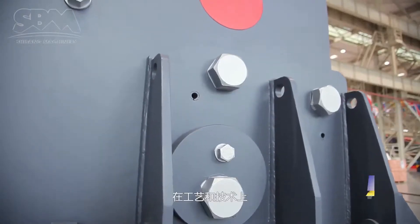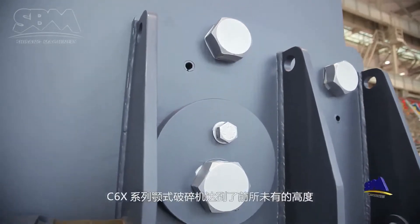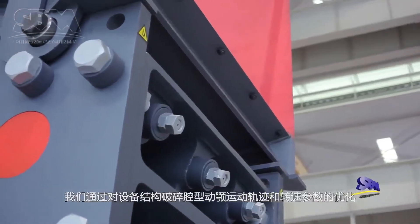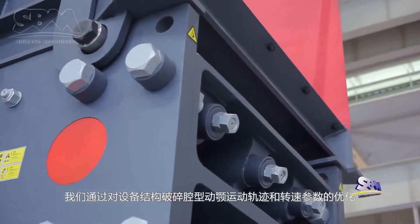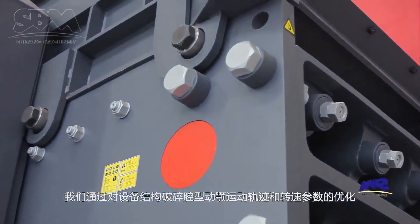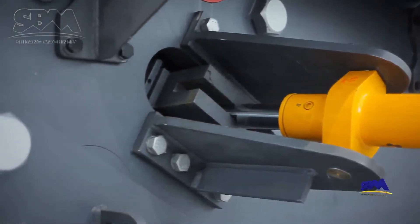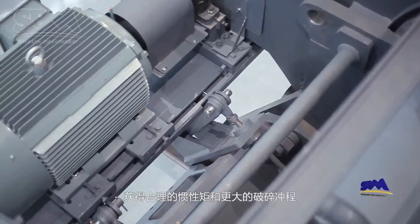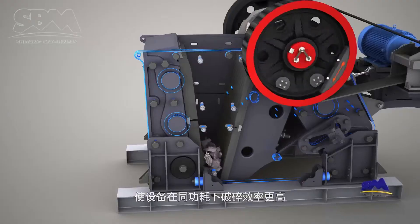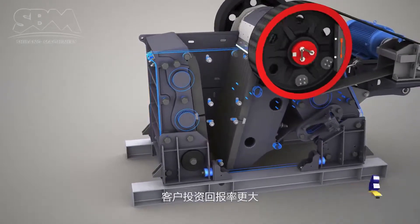C6X-series jaw-crushers have reached an unprecedented altitude of manufacturing technology. We optimized the structure, crushing chamber, jaw movement track, and rotation speed to achieve a reasonable inertia movement and a larger crushing stroke. Therefore, C6X reaches higher crushing efficiency when working under the same power, and customers will get a greater return on investment.